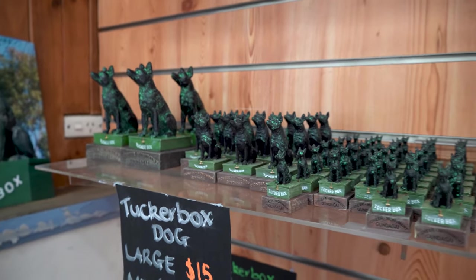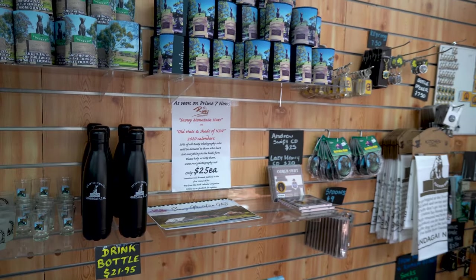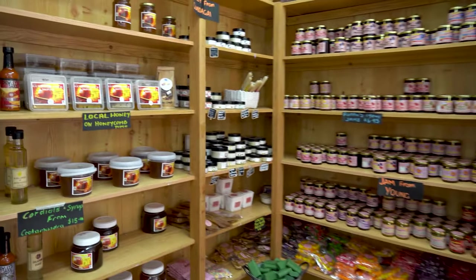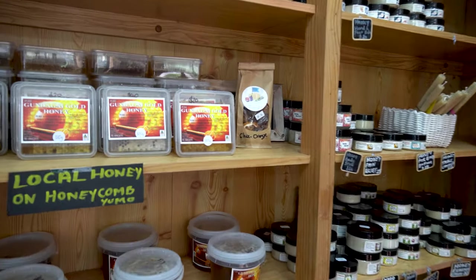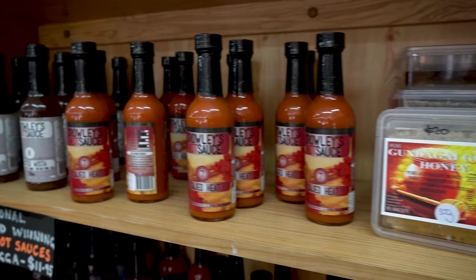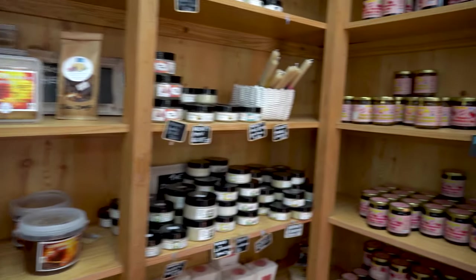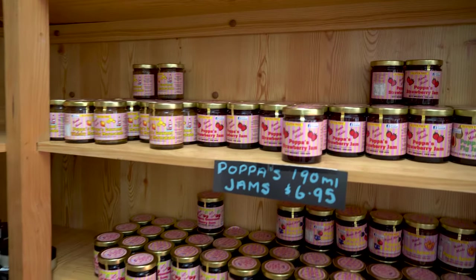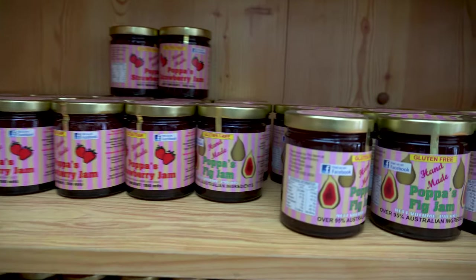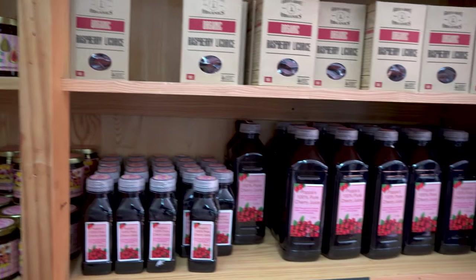There are all kinds of nice little souvenirs here — shot glasses and more. Here are their jams and local products. Look at this — Gundagai Gold Honey. You can get some Crowley's hot sauce. And over here you can get Papa's jams — they've got strawberry, fig jam, cherry jam. You can also get yourself some cherry juice.